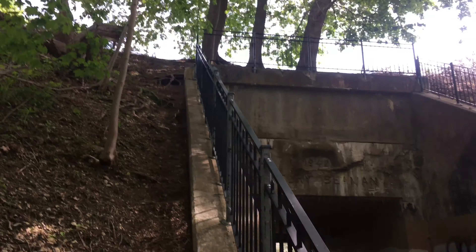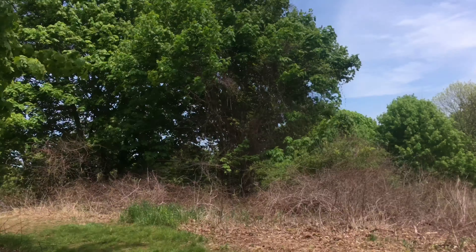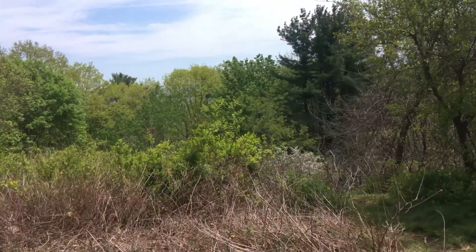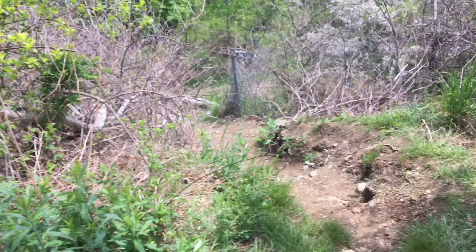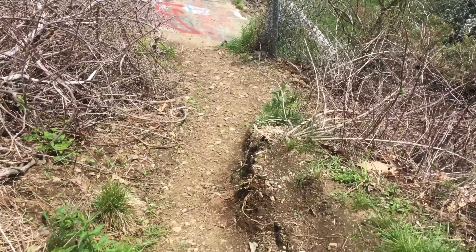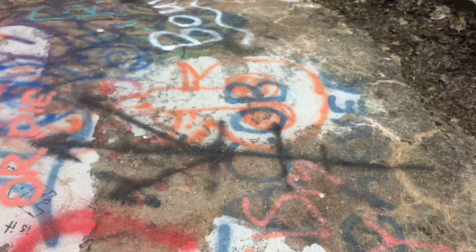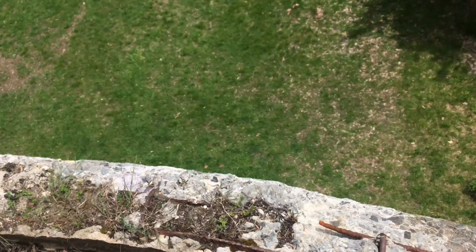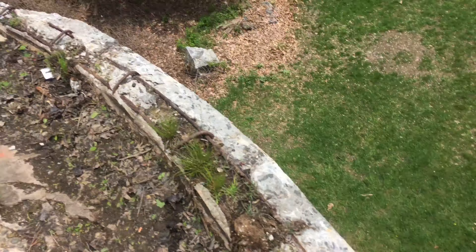Let's go climb up this. I'm on top of it now. There's the top — pretty high up.